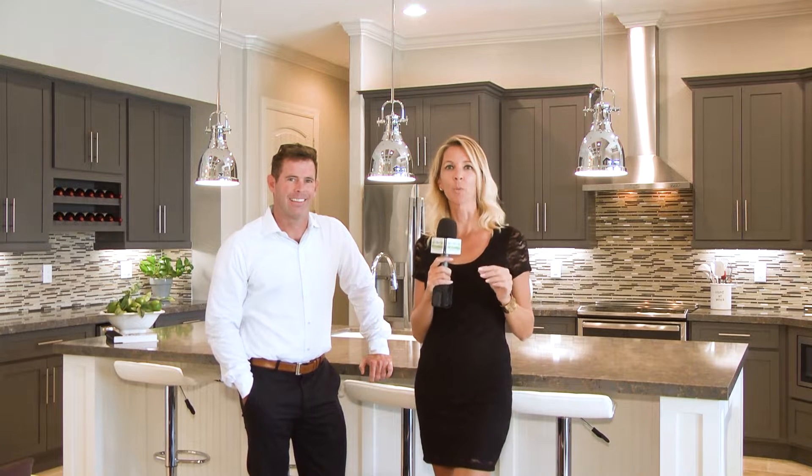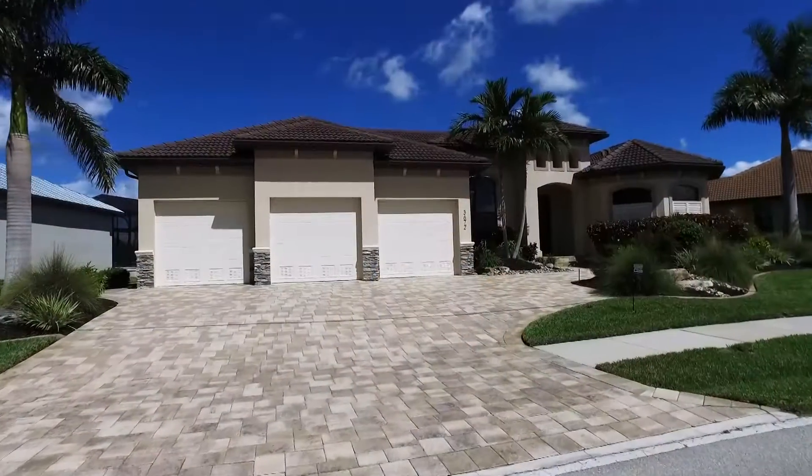You really must see this exquisite home to appreciate the details. Today we are taking a tour with Chris Grant with the Grant Team with RE-MAX Anchor. Walk us through this amazing home.